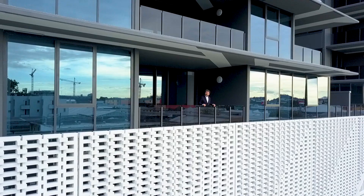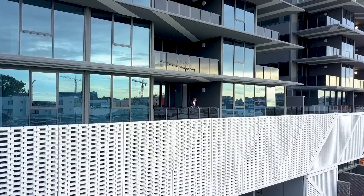I'm here in Brisbane to find out about the collaboration that made this striking masonry screen a reality.